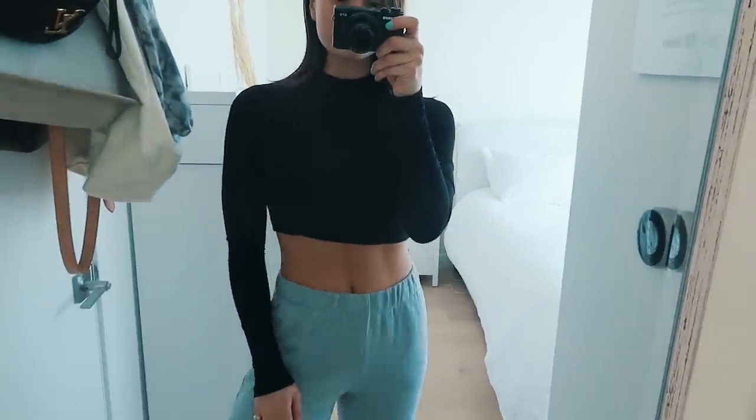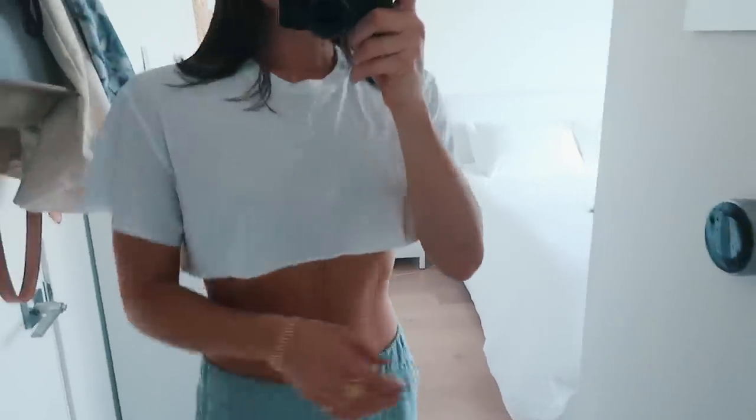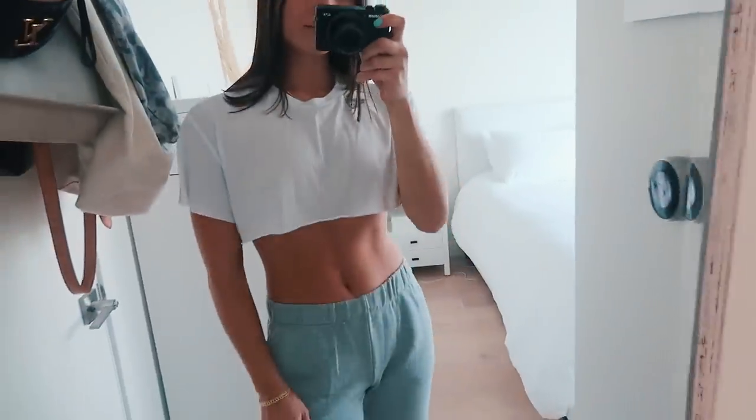I also got another high-neck top from Aritzia — just a black high-neck cropped plain top. I've already worn it with a pair of jeans I'm going to show you, and I wore this outfit twice in one weekend. Super cute, really nice basic. Then I got a white crop t-shirt from Alo. This is perfect with a sports bra underneath or that little black bra from Aritzia, because it is very short. I'd be cautious of what you wear under it — just a cute little plain white tee, perfect for throwing on over a sports bra when you go to a workout.